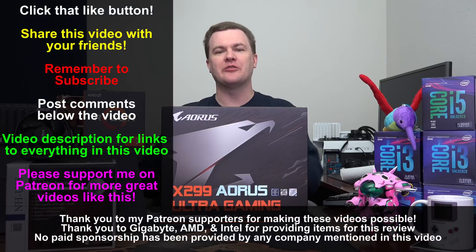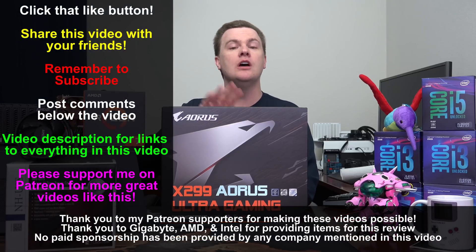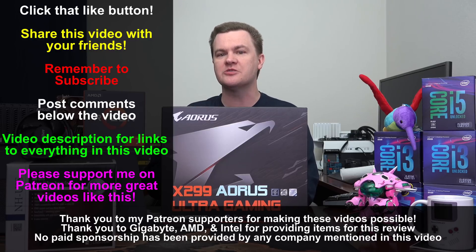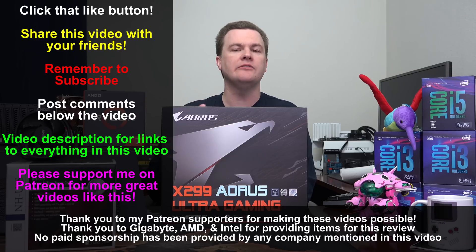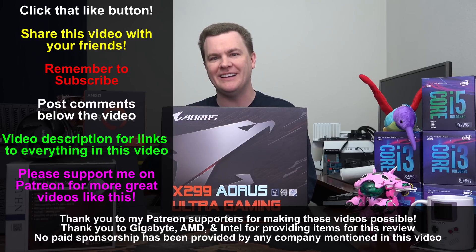Like this video if you like it, share it with your friends if you loved it. Remember to subscribe to my channel with that big red button directly below. Questions and comments in the comment section. Check the links in the video description — links to everything I talked about on Amazon and Newegg will be down there. Those are affiliate links; they do support the channel. If you found this interesting, helpful, or just entertaining, please consider using those when you're shopping. Thanks so much for watching — I'll see you in the next video.